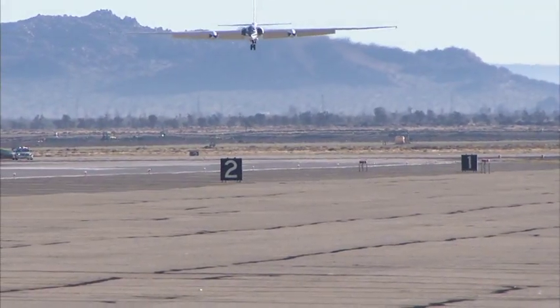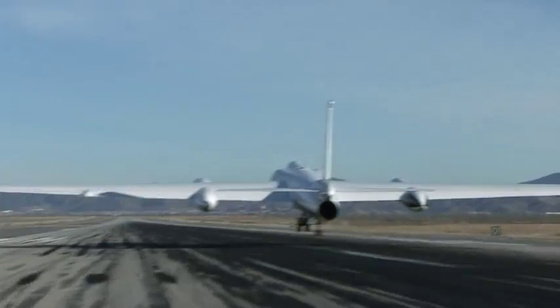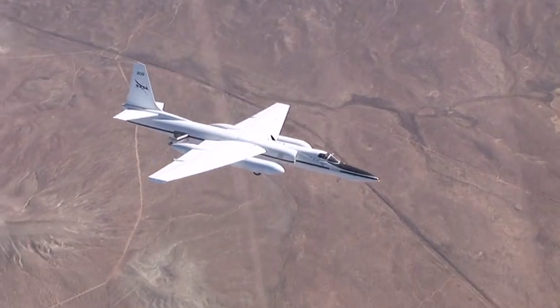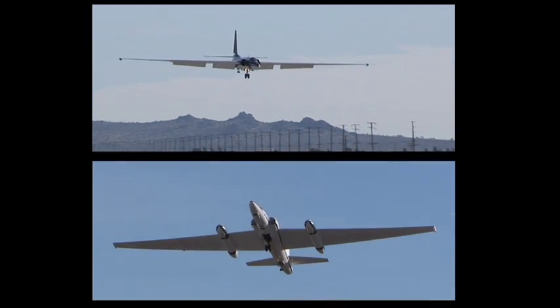Landing in ER-2, NASA's civilian version of the Air Force's high-altitude U-2 spy plane, can be tricky. Its wings give the aircraft glider-like qualities, making it sensitive to crosswinds. The ascent and descent rates are fast and steep.